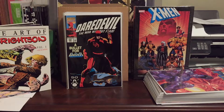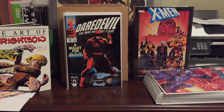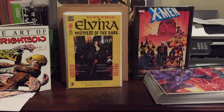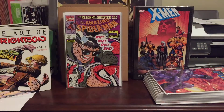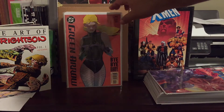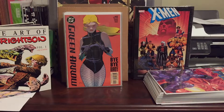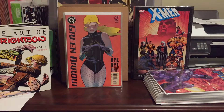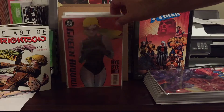Daredevil number 293 — another Punisher appearance, really cool cover, got that thrown in for free. Elvira Mistress of the Dark number one, also free. Amazing Spider-Man 339, just a really cool Eric Larsen cover I believe. Green Arrow number 40 — first appearance of Brick. That one had some heat on it for a while but it's dead now. I was gonna pay 50 cents but he just threw it in — I'd never found this book in the wild and now it's not worth much, but whatever, I got one.